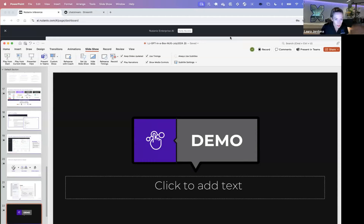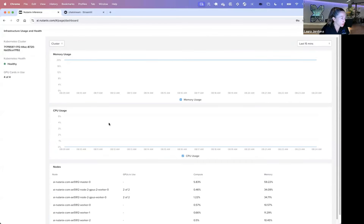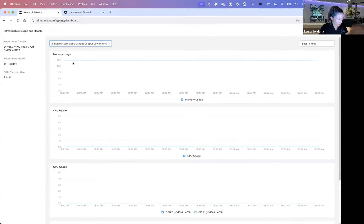So here, you should all be able to see my screen. I'm logged into our enterprise AI GPT-in-a-Box 2.0 early access as an admin. I have full global visibility into everything my users are doing and creating. I can see a summary of all the endpoints, all the API requests, the top five endpoints, top five API keys being used, and the infrastructure summary — including cluster health of all my Kubernetes clusters, all the nodes, and things like GPU usage.